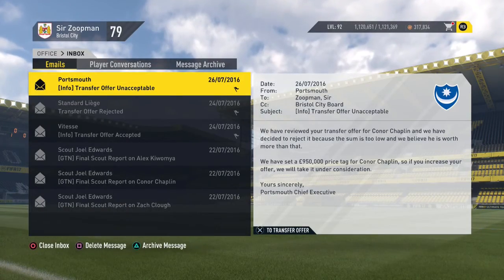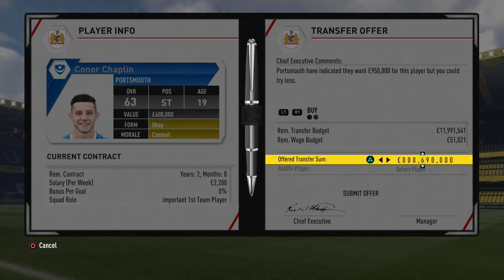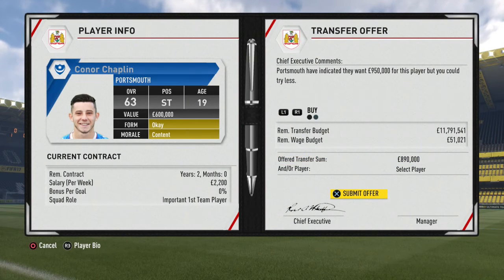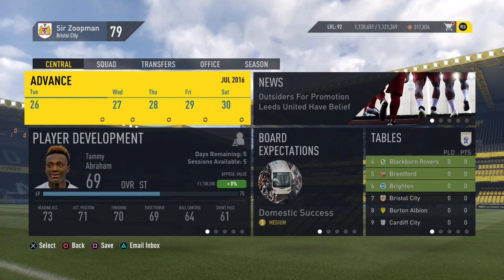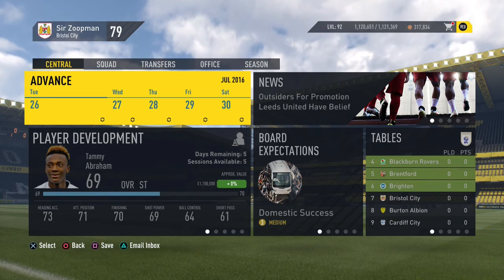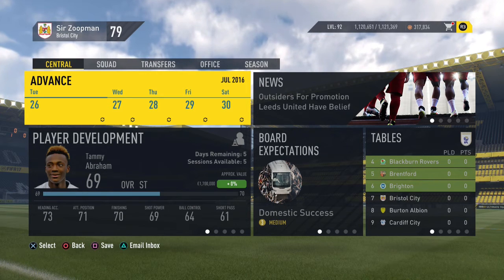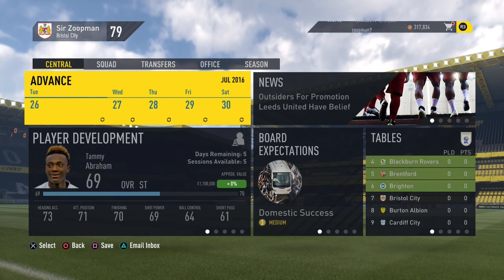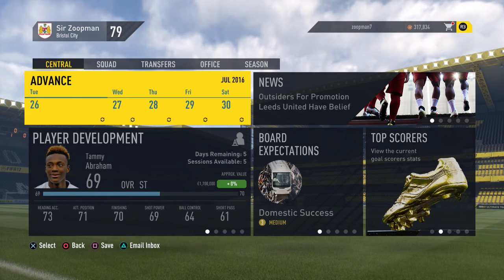Portsmouth want 950,000 for Connor Chaplin — that is a hefty price. I'll go 890,000 for him. Right guys, that's the episode. Hopefully we secure more of these signings; clubs are being bitches right now and it's making things difficult. I've got a few young players in and I reckon we'll still have about 8 to 9 million left. Obviously we don't want to blow that whole budget, but I will be looking at signing a bigger player.